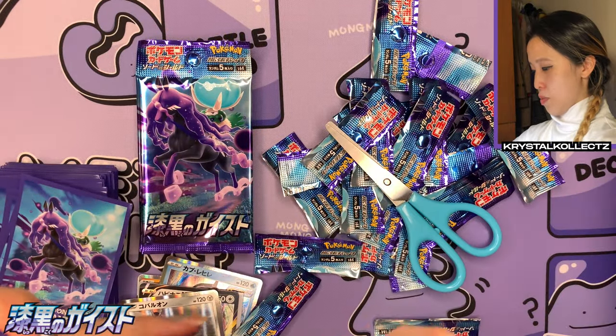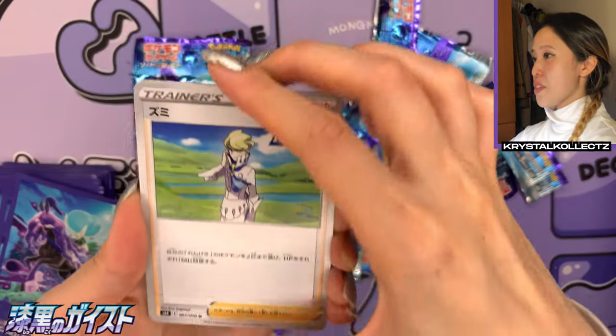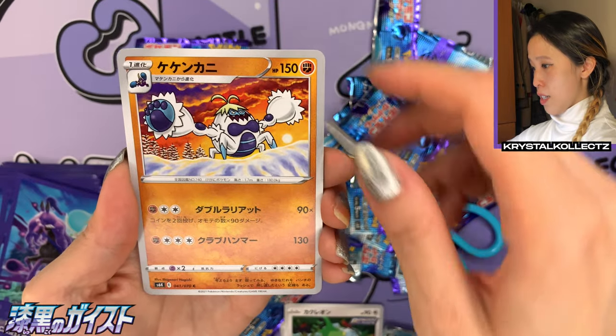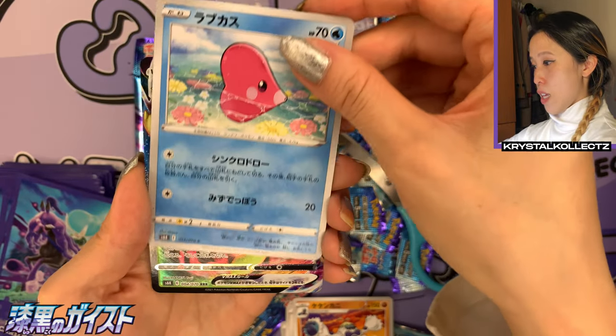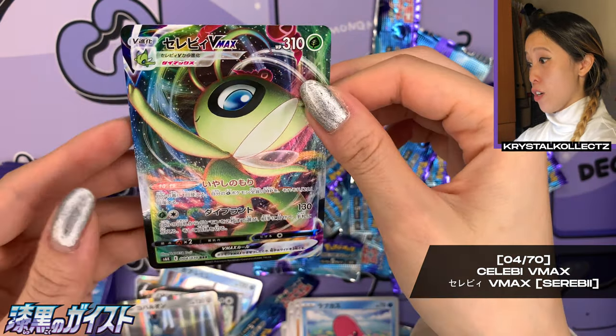Four more packs — still got to get that V MAX! Let's see what else we can get. We have Seabold — nice gym leader. We have Kecleon and Crabominable.